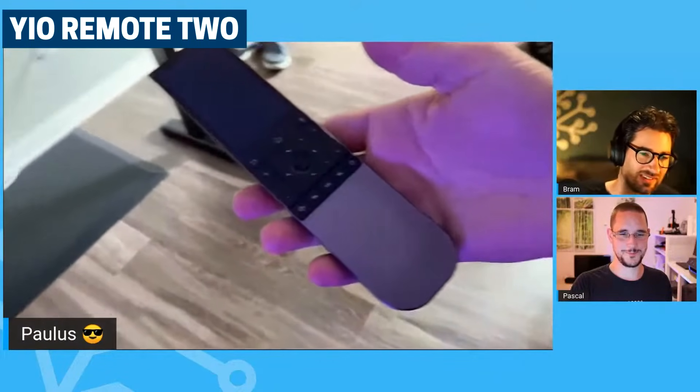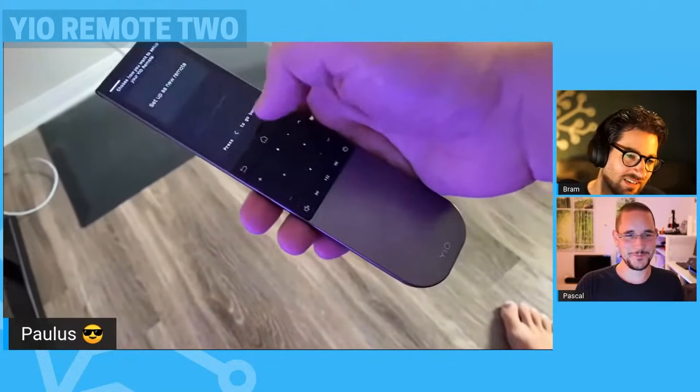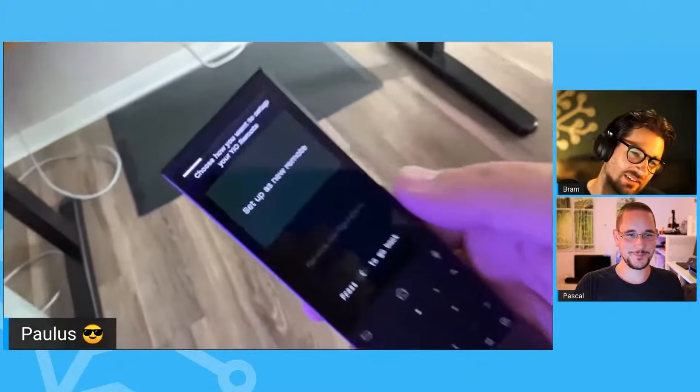Something else announced in the live stream was the Home Assistant birthday party. In a couple of weeks, there's going to be a special event where something's going to be announced by Home Assistant. We also got a glimpse of the new Year Remote 2 prototype, which turned up at Paulus's house during the live stream. This thing looks great, and I'll have a link to the project in the description below if you want to go check that out.